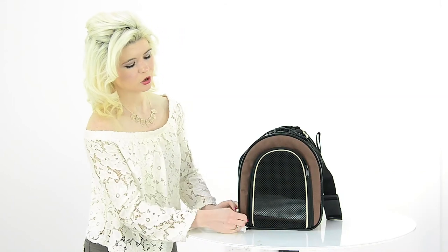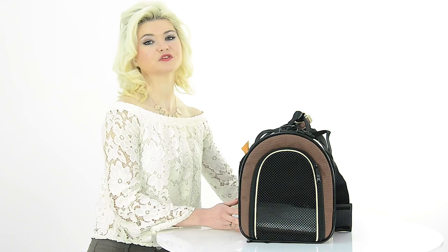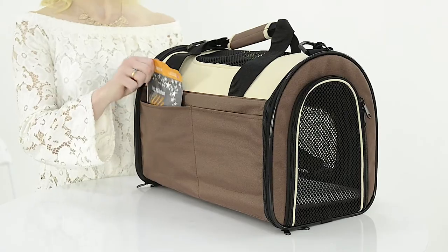There is a double zip opening which makes it super easy for your pet to get in and out of their temporary home. It features three pockets which is perfect for storing vet documents, treats and toys.